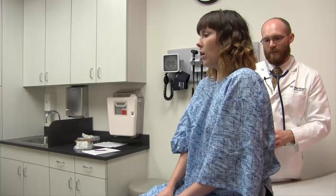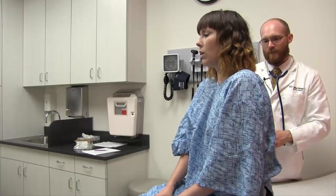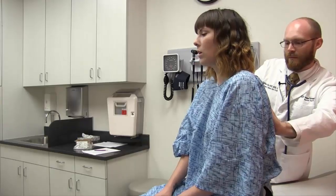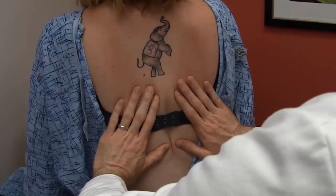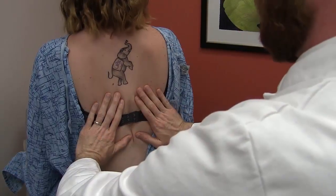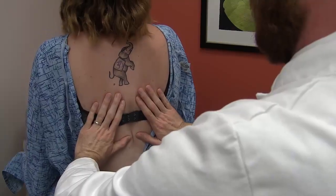Mention each new step of the exam to the patient just before its performance in terms they can easily understand, avoiding medical jargon. I'm going to place my hands on your back and ask you to breathe in a couple more times. Palpation of the patient's chest wall during deep breaths can enhance the physician's ability to detect asymmetry of chest excursion. To do this, place both of your hands on the patient's mid-back, using your thumbs to gently pull the skin toward the midline to create a visible skin fold. Then instruct the patient to take a few deep breaths and note how the patient's chest expands during inspiration and exhalation.